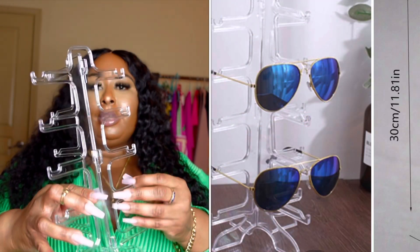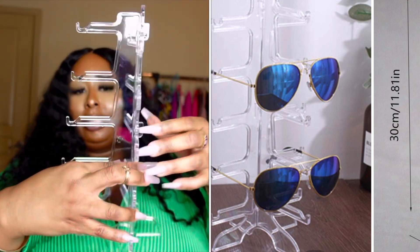I got a sunglasses display rack — you can put five pairs of glasses in it, maybe a little more depending on how you place them.